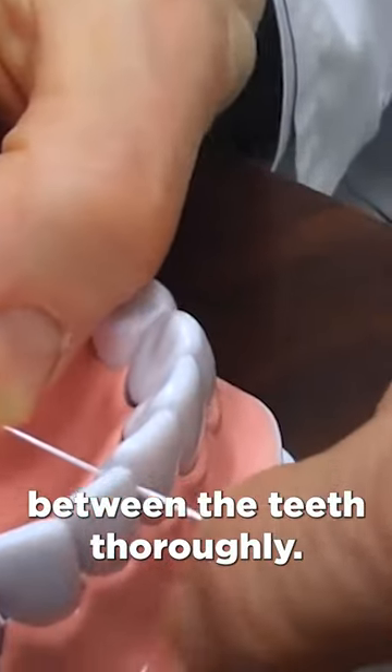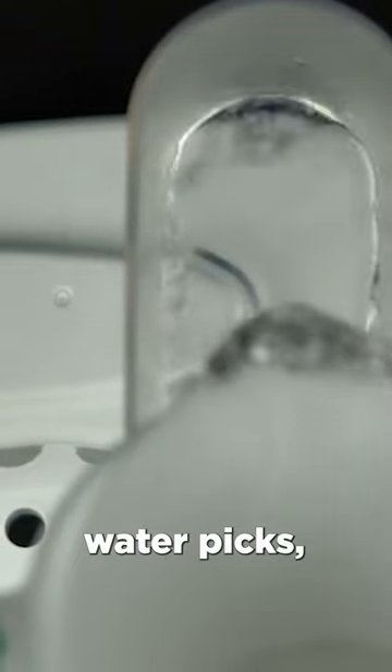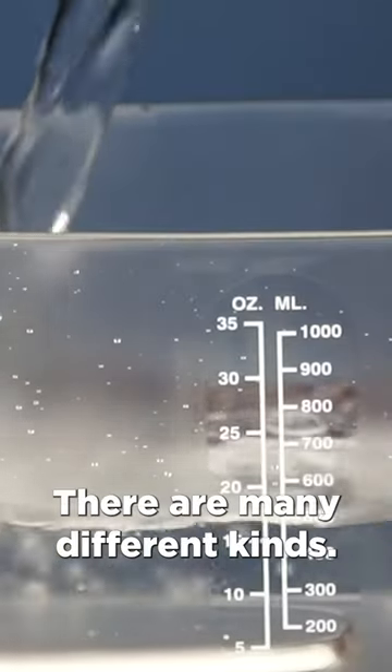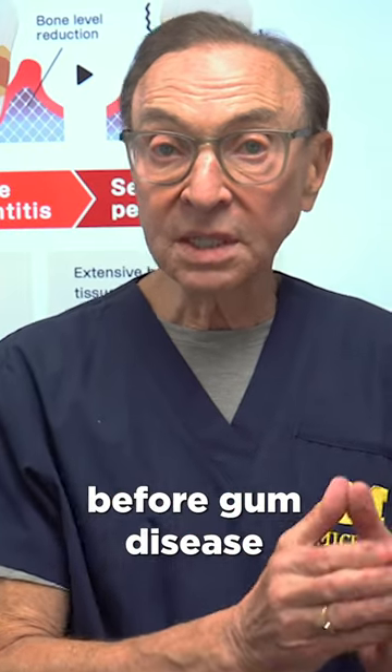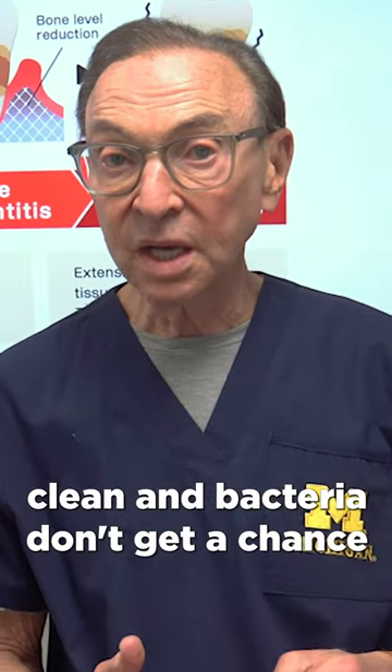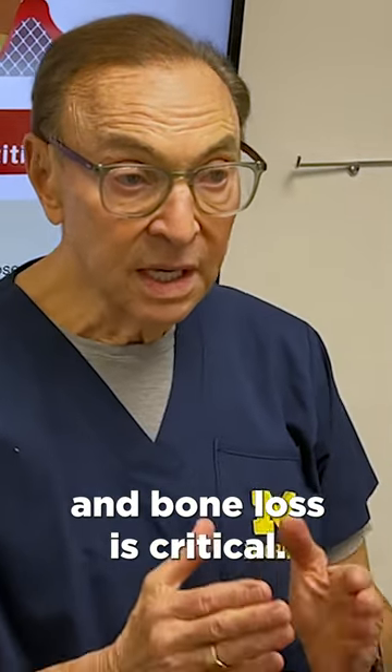So you want to make sure and clean between the teeth thoroughly. Dental floss, little picks, water picks or water irrigation devices — there are many different kinds. Getting between the teeth before gum disease starts, to make sure that you keep that area clean and bacteria don't get a chance to start causing infection and bone loss, is critical.